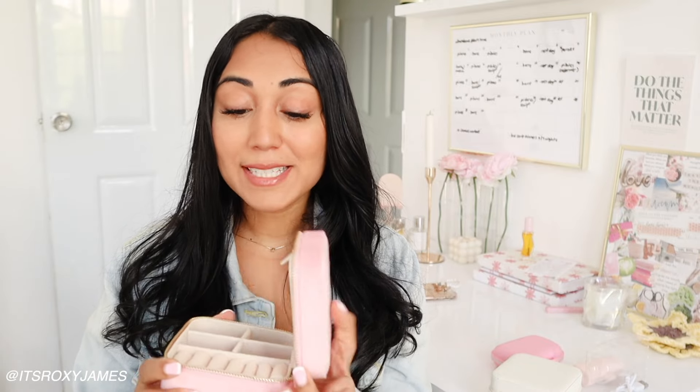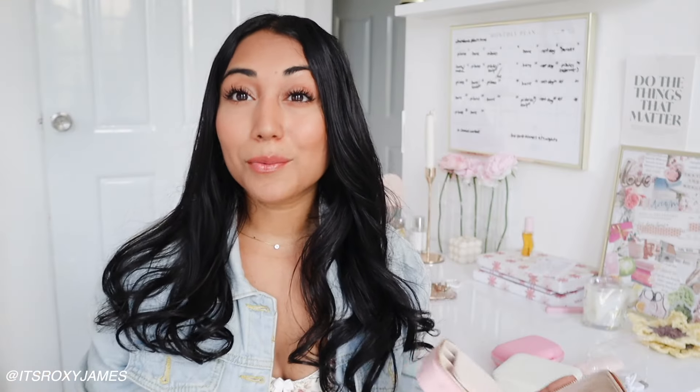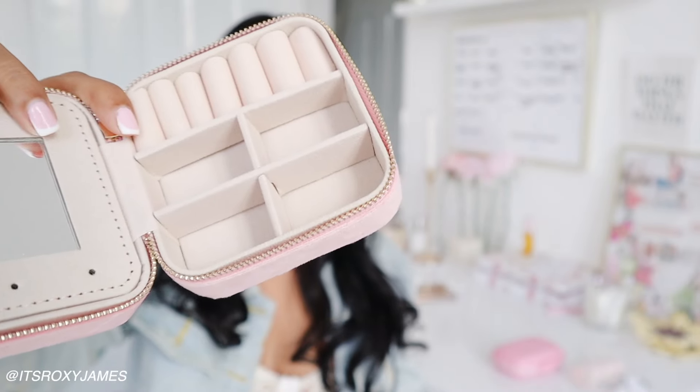Next up is this jewelry organizer that everyone literally has, but I thought I would share it just in case. Mine is this really pretty beige one which I thought went really nice with the rest of my packing. As I was packing this, I literally got asked to be a bridesmaid for my friend, and this was in the bridesmaid box. This one is so different because it does have a mirror, and then you can pull it down and have the next part of the case.